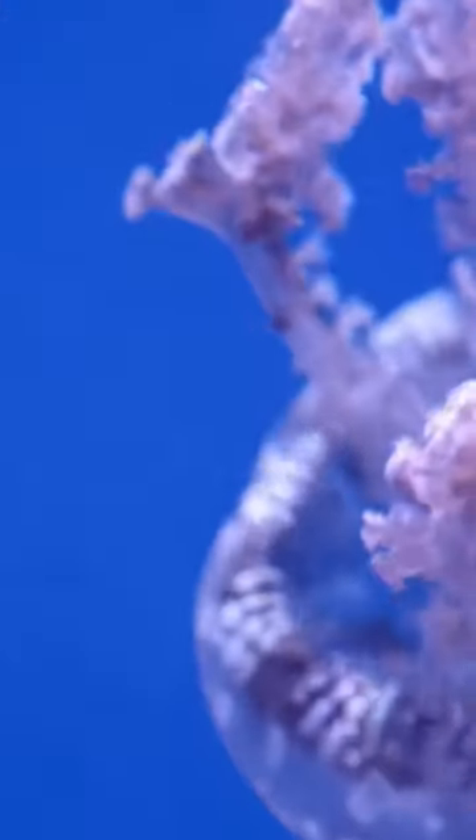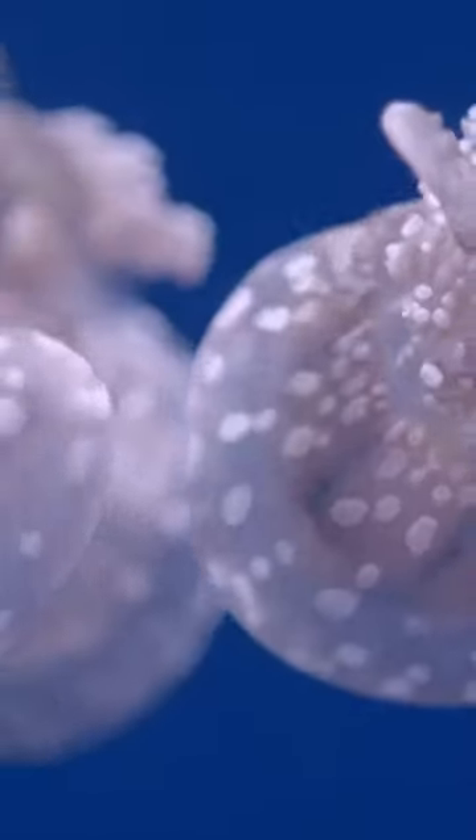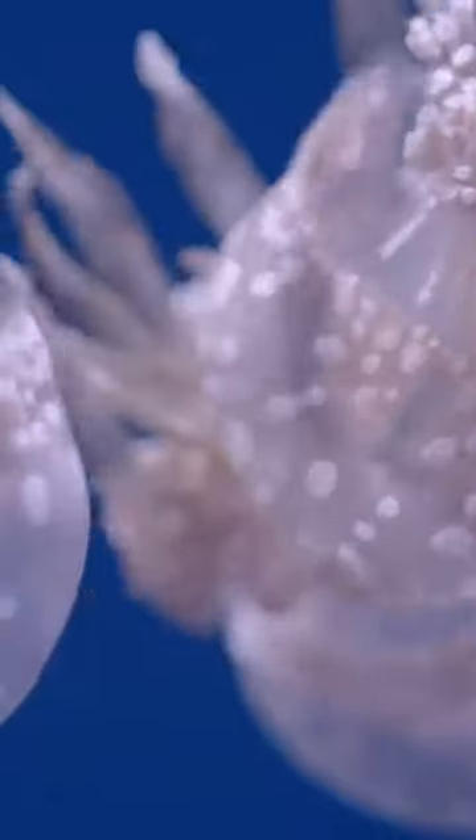Many species also have simple sensory organs called ropalia, which contain nerve cells and can detect light, odors, and orientation. Lacking a brain, heart, and blood, jellyfish rely on diffusion to transport nutrients and oxygen through their thin tissue. Some species also display bioluminescence, produced by light-emitting cells.